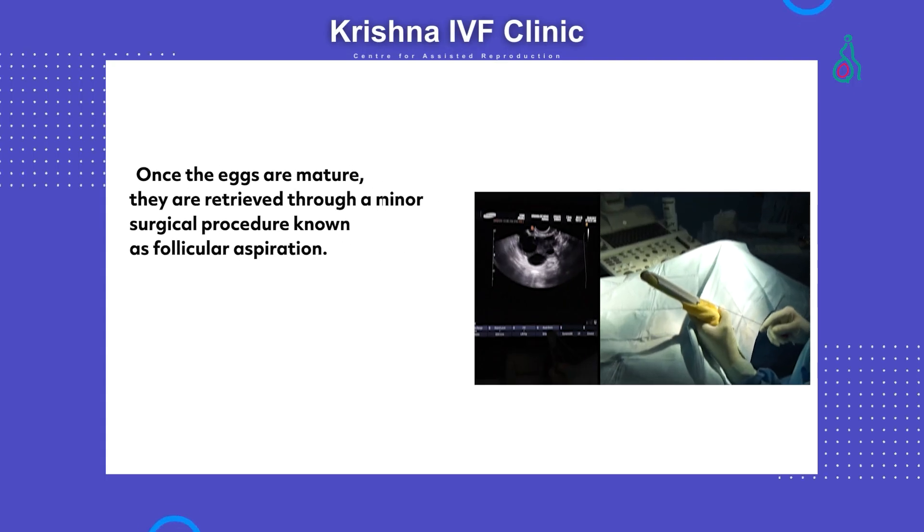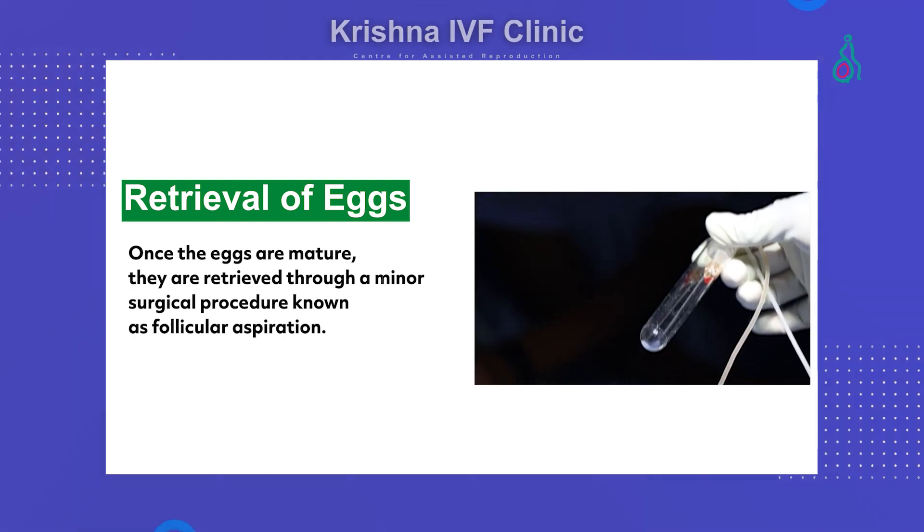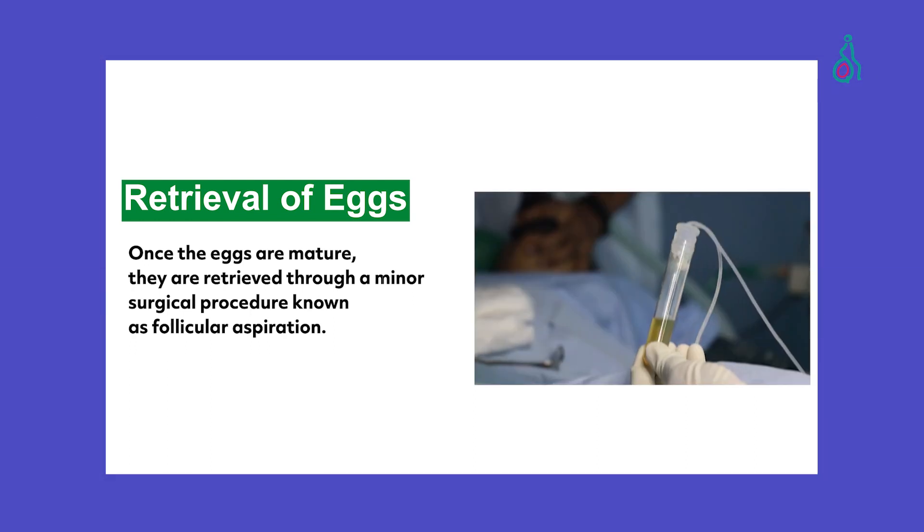In the journey of infertility treatment, it begins with stimulating the woman's ovaries to produce multiple eggs and closely monitoring egg development by ultrasound and hormone levels — this is the first step. The second step is once the eggs are matured, they are gently retrieved through a procedure called oocyte pickup, which is a crucial step.